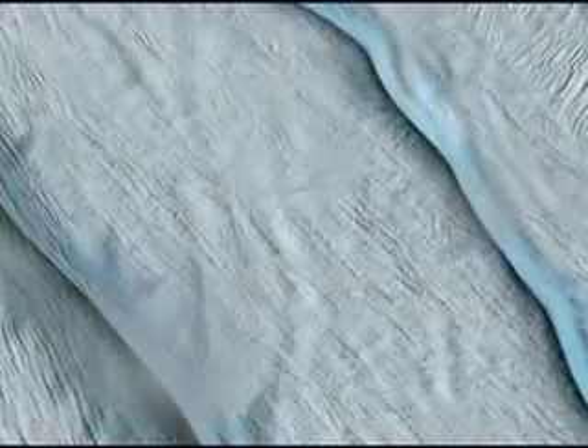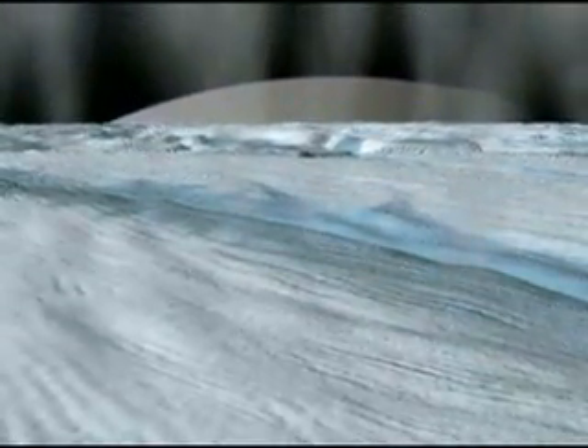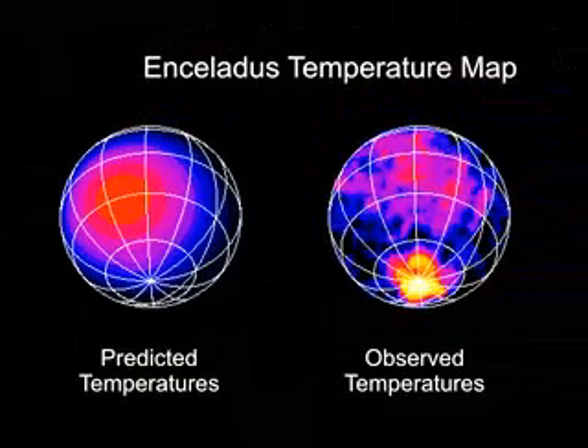At the same time, its magnetometer discovered ionized gas at that altitude. But where did this come from? The third pass came on July 14. Cassini's infrared spectrometer finds a tiger stripe near the moon's south pole to be 279 degrees warmer than the surrounding area.